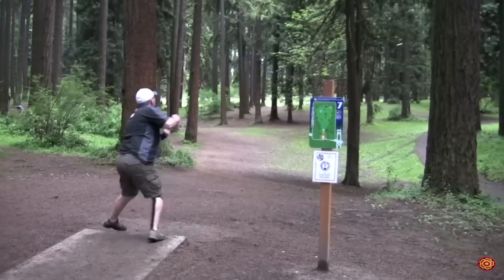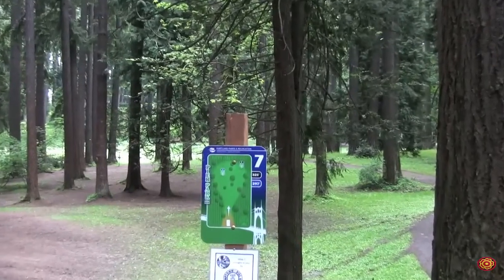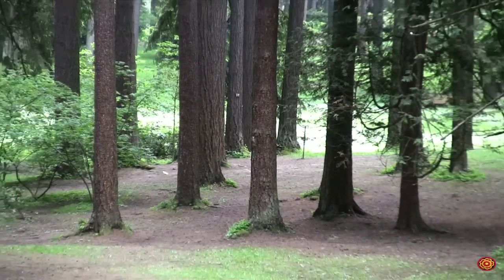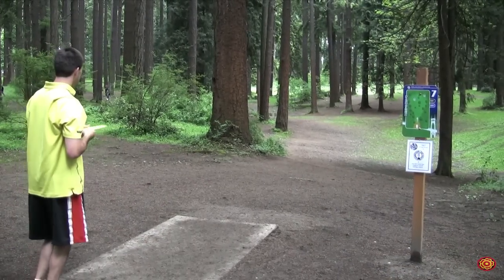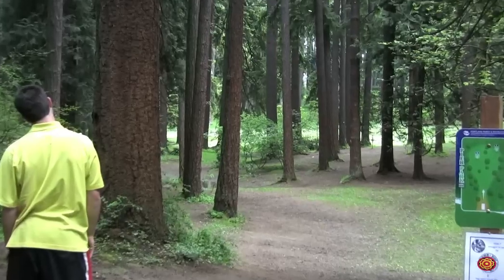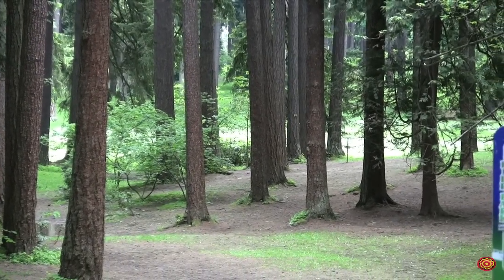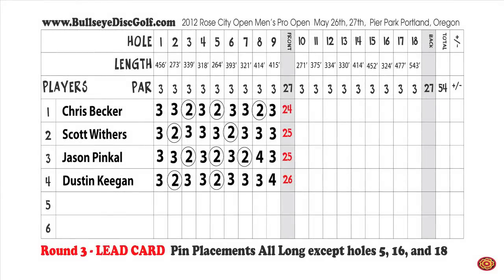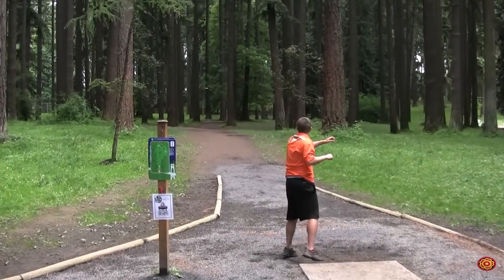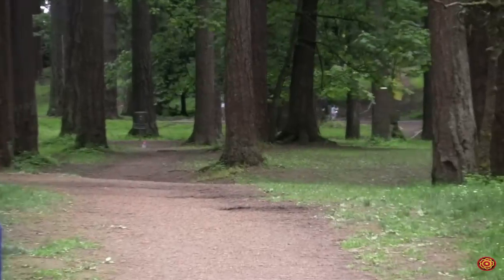Pinkle going the hyzer route — you don't see that very often. He gets a good roll but he's off the edge of the dance floor. Dustin Keegan going forehand — didn't get enough flip, but he's down there with an outside shot for a birdie. After nine holes: Chris Becker three down, Scott Withers two down, Jason Pinkle two down with a bogey, Dustin Keegan one down. Nate Sexton with the box on hole nine and he gets kicked.